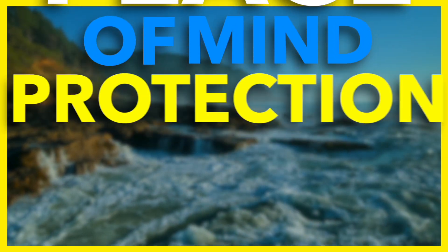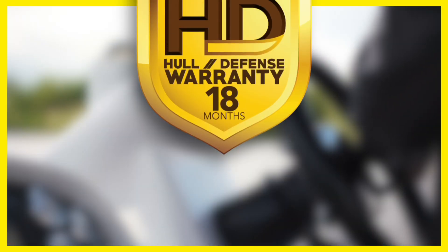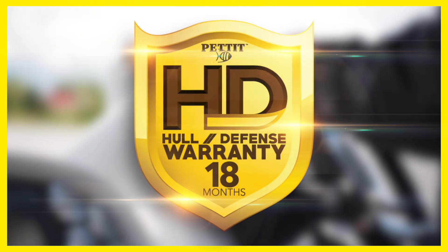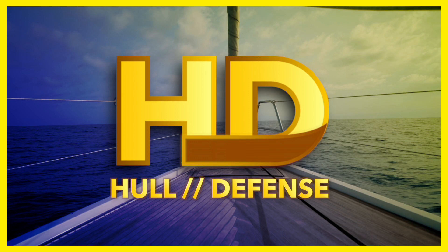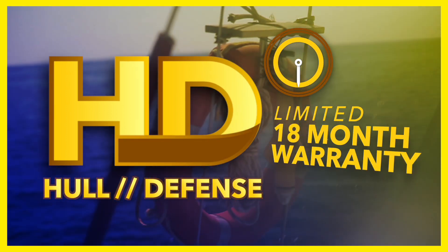Looking for peace-of-mind protection when painting your boat's bottom? Pettit Paint has you covered. Pettit Paint's Hull Defense Warranty offers unprecedented protection, backed by the industry's oldest and most trusted brand. When you see HD on a can of Pettit Paint, you can be confident you've got the greatest anti-fouling protection money can buy with an 18-month warranty.